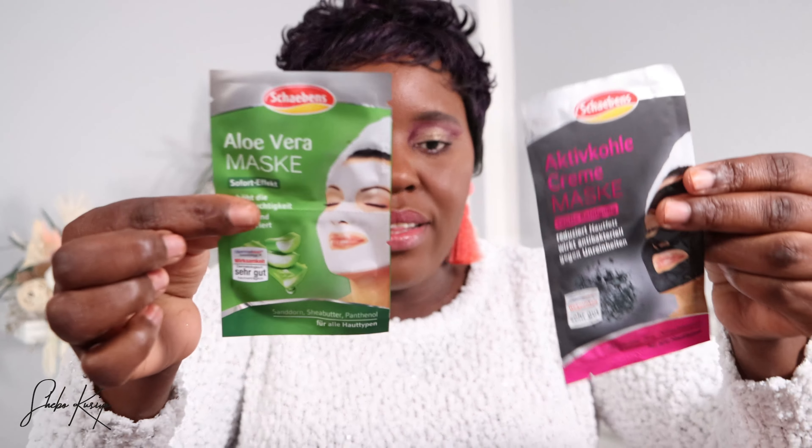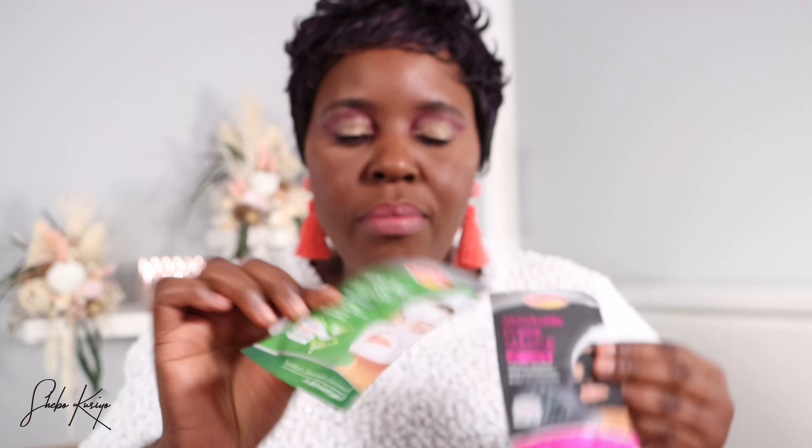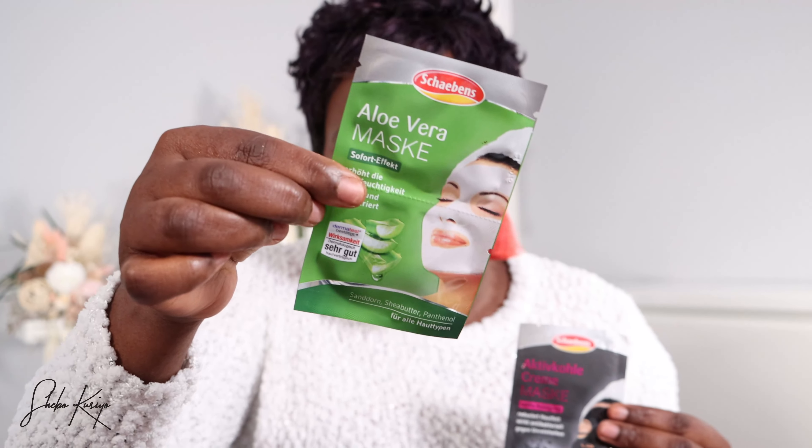Last but not least in this box, we have some masks from Shell Beans — if that's how you pronounce it. You can buy these from Rosemann here in Germany. I've used the aloe vera one before and I liked it. This one is more of a charcoal one, so I would definitely try it. So that's a mask from the same company.